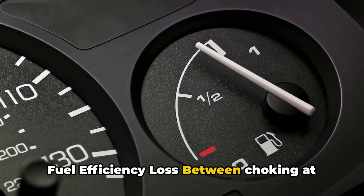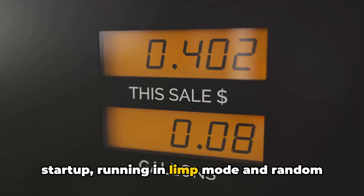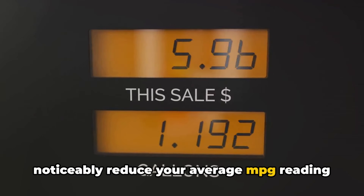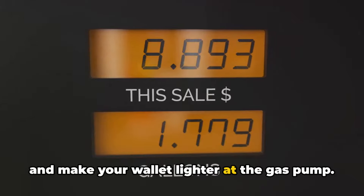Fuel efficiency loss: between choking at startup, running in limp mode, and random misfires, a faulty fuel pump relay will noticeably reduce your average MPG reading and make your wallet lighter at the gas pump.